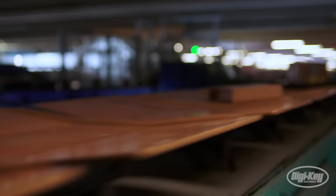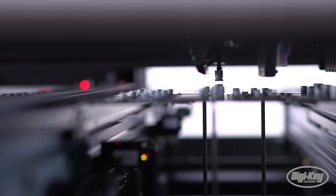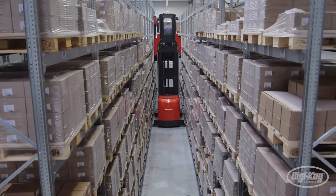Today's supply chains are under historic levels of pressure from all angles. Global component shortages, extended shipping times, and volatile market prices are all driving the need for an evolution in modern manufacturing.